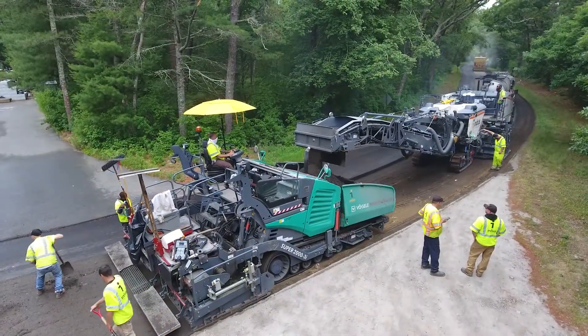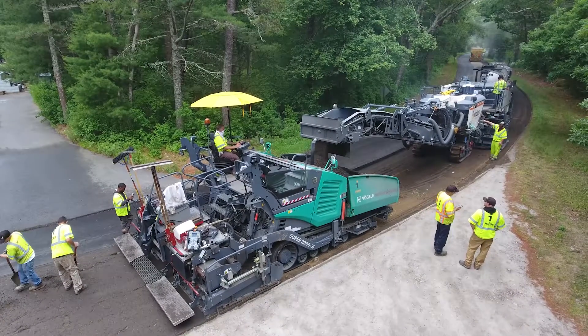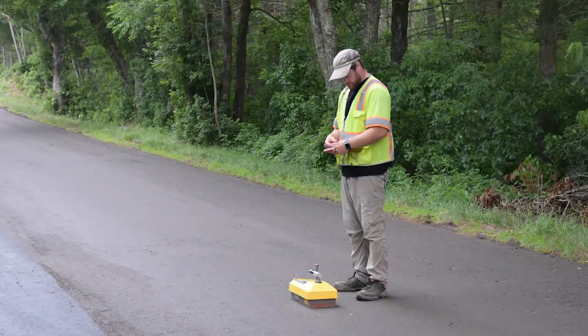To ensure the highest quality workmanship possible, our reclamation team is continually monitoring each step of the reclamation process, including the mixed compaction densities throughout the day.